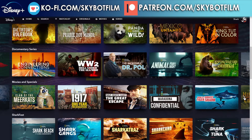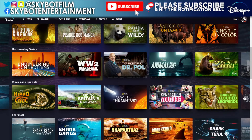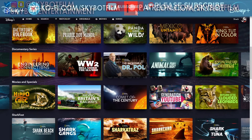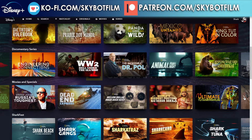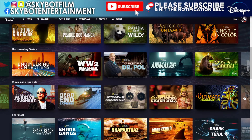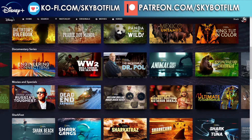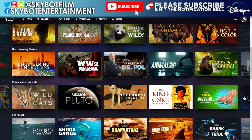More titles: Clan of the Meerkats, 1917: One Year Two Revolutions, Nazi Death Camp: The Great Escape, Maradona Confidential, World's Biggest Tiger Shark, Hippo Versus Croc, Riding Britain's Railways, Comet of the Century, Generation YouTube, Return of the Clouded Leopard, Vinnie Jones: Russia's Toughest, Dead End Express, Million Dollar Moon Rock Heist, Wild Little Cats, Mission Pluto, Strange Bird Alive, King of Coke: The High Life, and Naked Mole Rat: Nature's Weirdest Superhero.